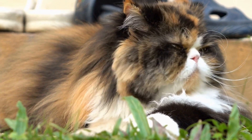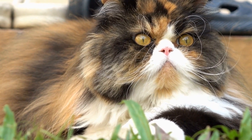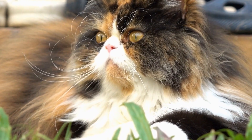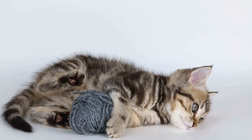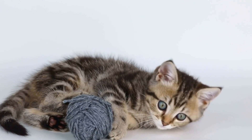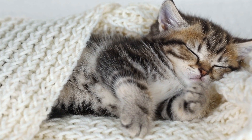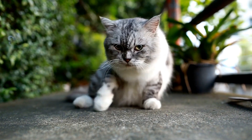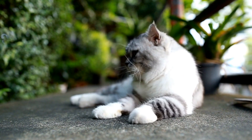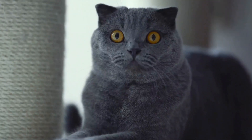They are also very vocal and will not hesitate to let their feelings be known with a characteristic, talkative voice. Oriental Shorthairs are generally healthy cats but can be prone to some genetic health issues. They may develop dental problems, heart disease, or renal issues.